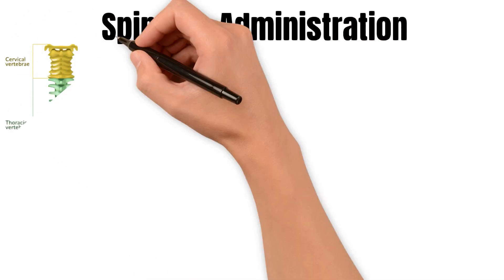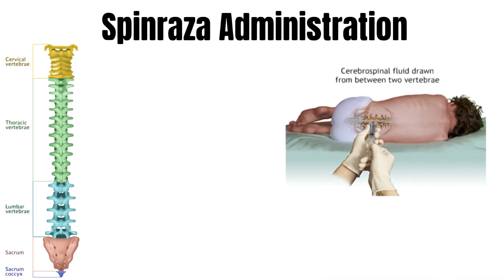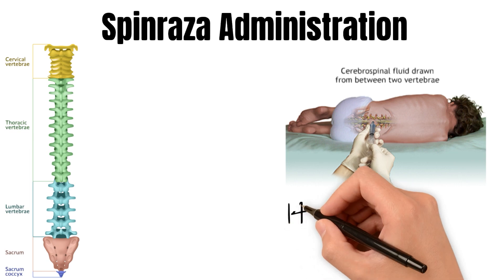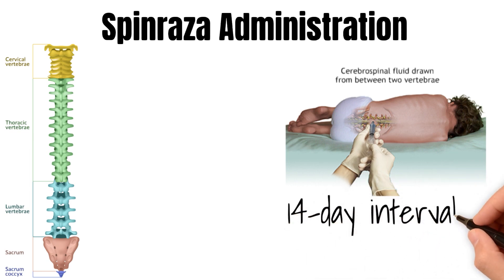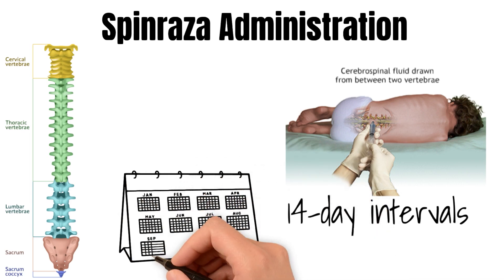Spinraza administration takes place via a lumbar puncture procedure, in which the medication is administered into the cerebrospinal fluid around the spinal cord. The initial treatment involves four loading doses, with the first three doses administered at 14-day intervals, and the fourth dose 30 days after the third.